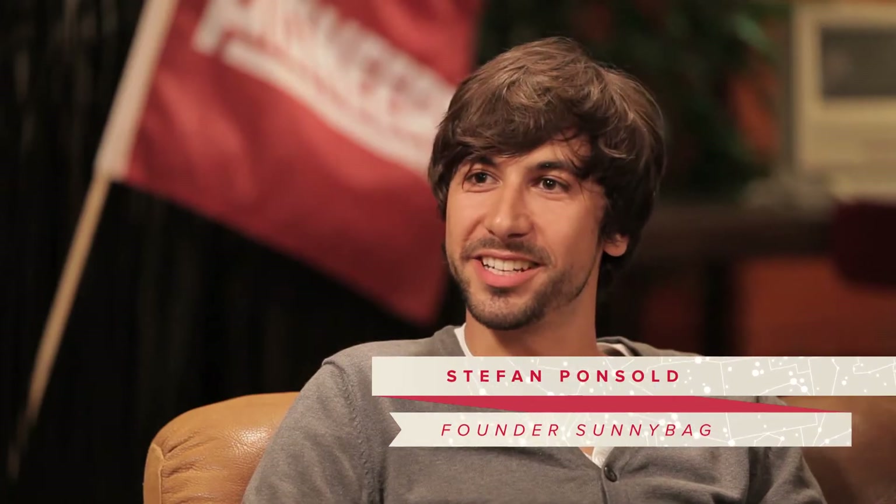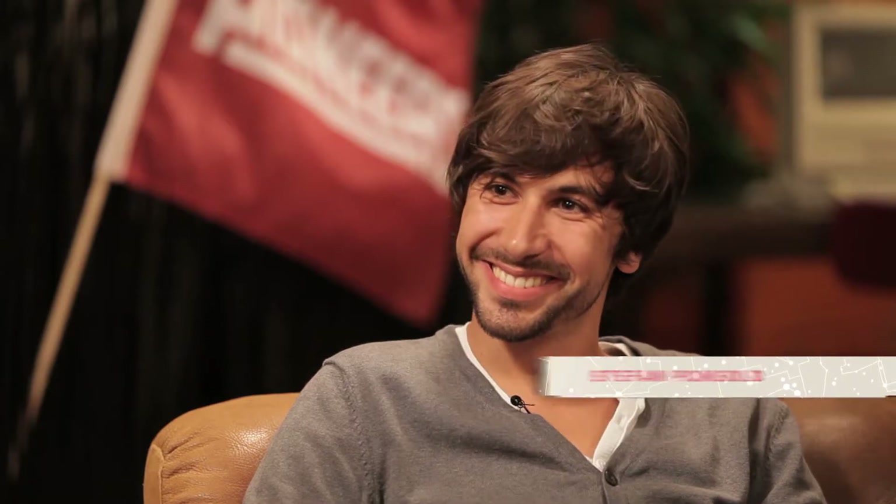And of course we have a guest here, Stefan from Sunnybag, the CEO. Welcome to the show. Hello Daniel, thank you for the invitation. It's an honor to be here. It's our pleasure to have you here.